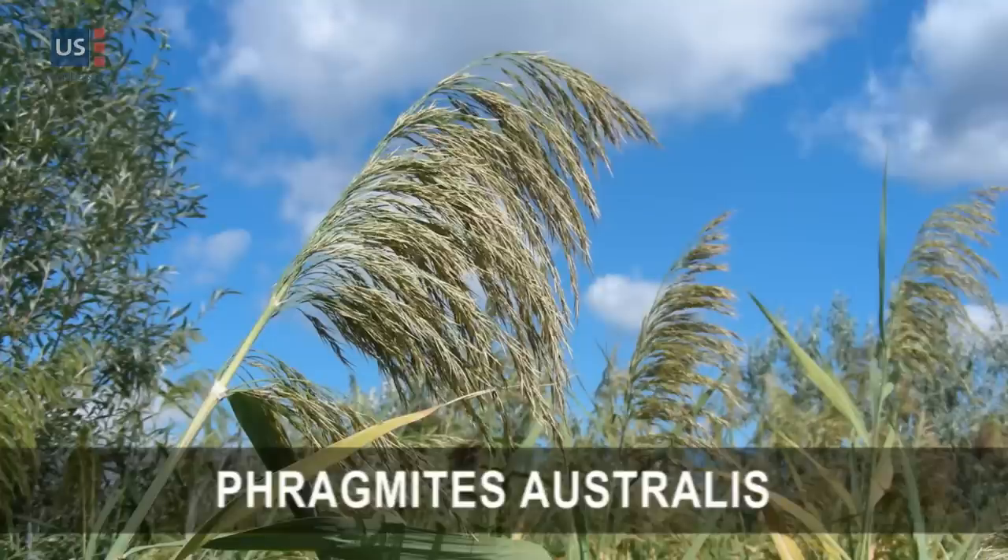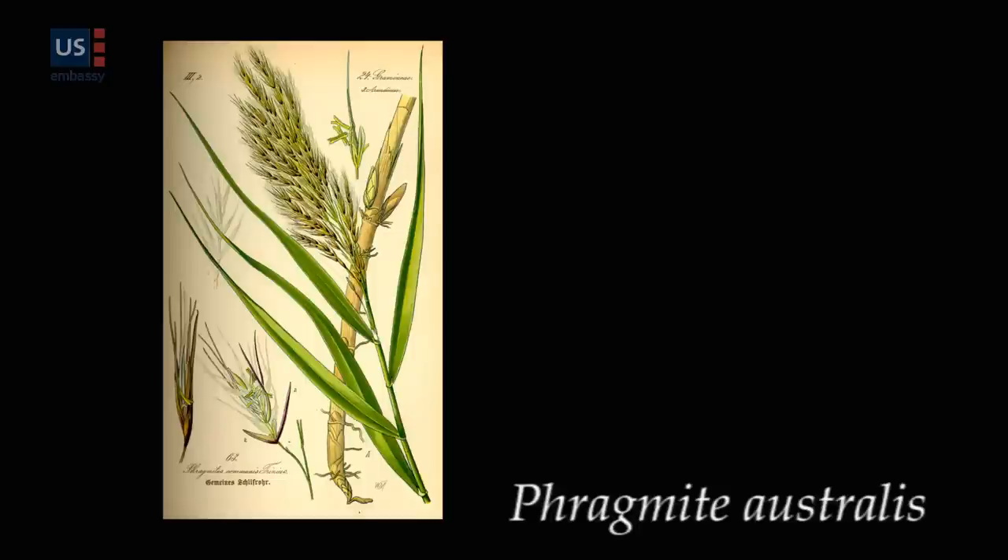This plant is found all over Europe and it grows in wetlands and marshes, and along the coast. One theory is that the plant was brought to North America in the solid ballast of ships about 200 years ago, but we don't really have any evidence to prove that. It could have been much earlier — it could have been brought over by the Vikings — but we're not really sure at this point.